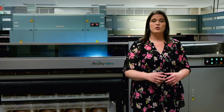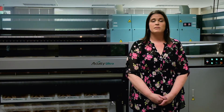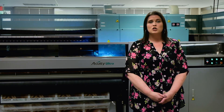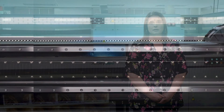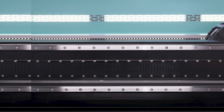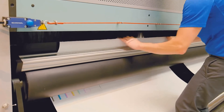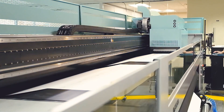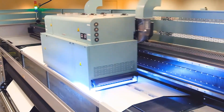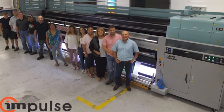The last criterion the Acuity Ultra checked off for Impulse was uptime and reliability. Given that this was going to be their sole roll printing device, they needed something they could depend on. Given Impulse's past experience with Fujifilm and their service group, they had peace of mind knowing the team would make sure they were up and running constantly and that any problems would be addressed quickly. The Acuity Ultra is built for reliability — substantial steel construction minimizes potential quality issues caused by vibration over time, and industrial quality components are used throughout. Impulse has found they can simply set up a job and let it run, trusting the printer to perform exactly as expected.